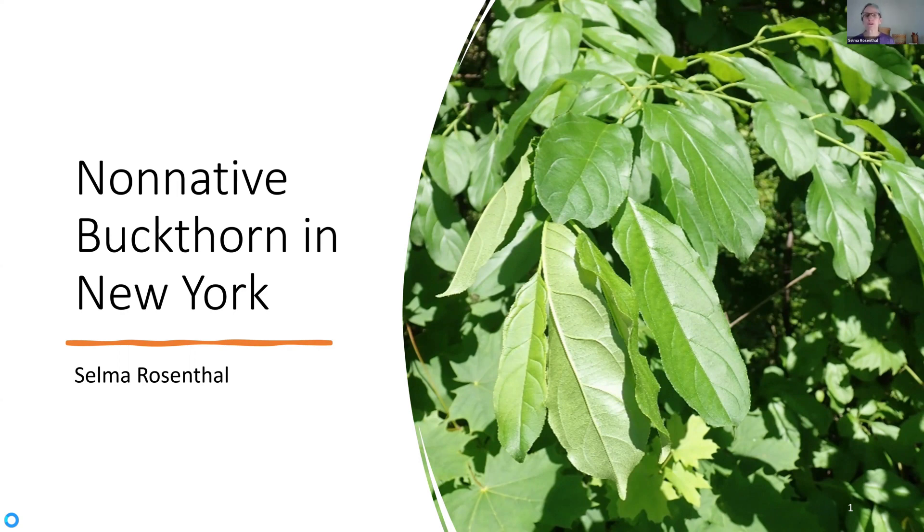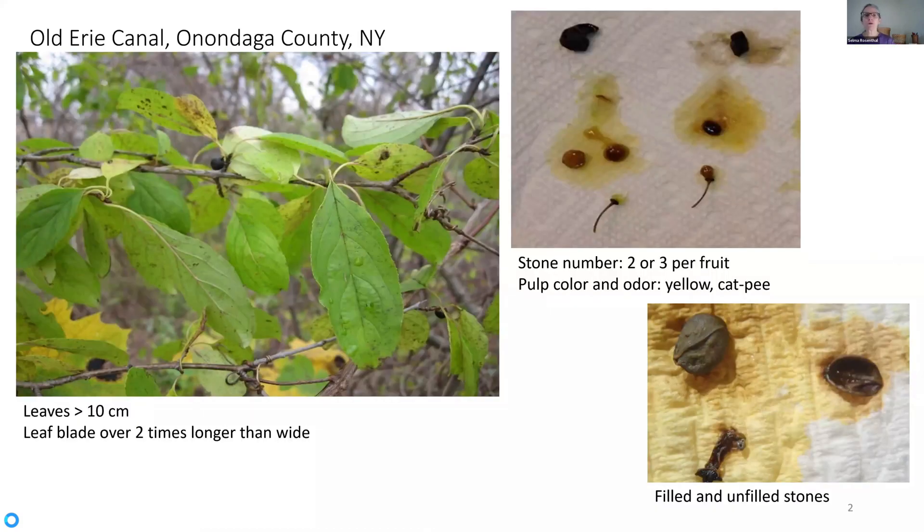At first, I thought these were just stump sprout leaves. When you cut a bush back, all those roots are still there, and that extra energy goes into making bigger leaves. But when I walked past it in autumn, I noticed I still saw those longer leaves, and I took a look at the fruit, and I had my aha moment — this is definitely not European buckthorn, Rhamnus cathartica. I only saw two or three stones in the fruit, and the pulp was yellow and had this really strong cat pee odor.